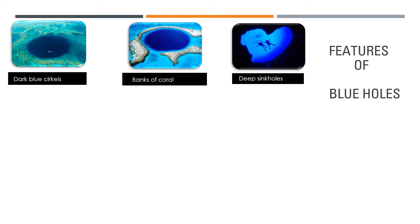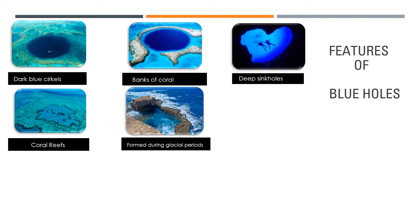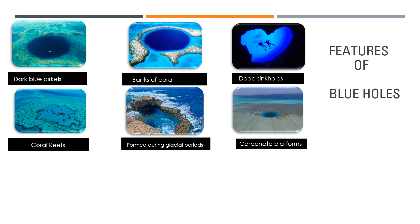If you look at the locations, we find blue holes at the site of large expanses of coral reef areas. These coral reefs often coincide with warm shallow seas and existing carbonate platforms. These are actually always subtropical coastal areas.